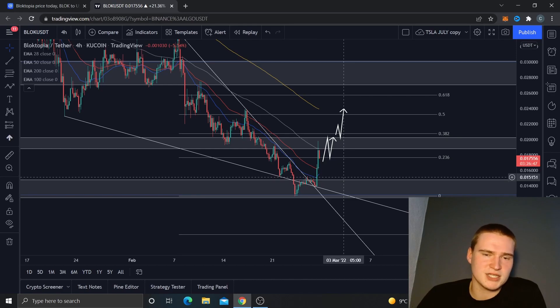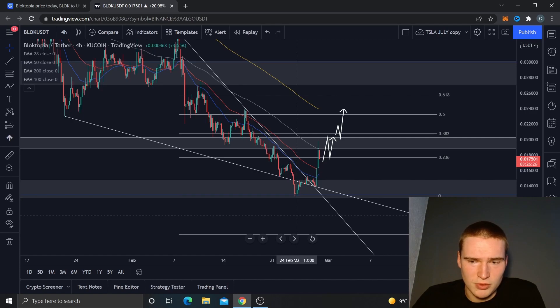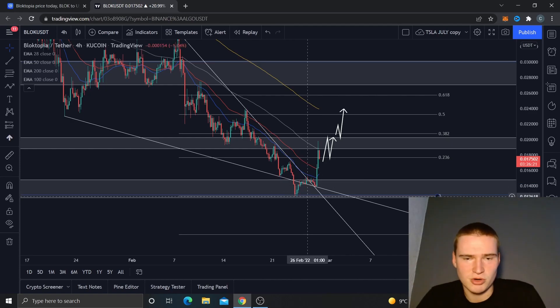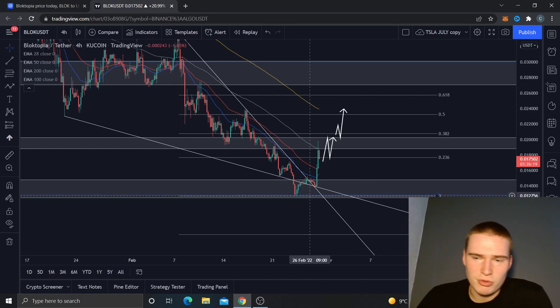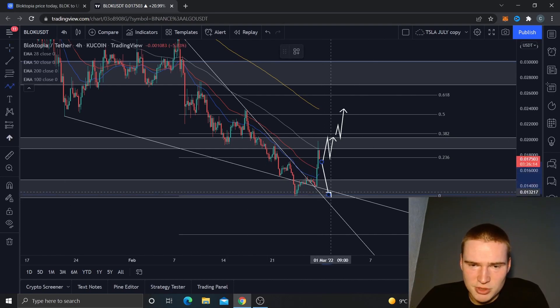1.5 cents is a support level I do think will hold, and from there we'll probably consolidate. But that does mean the bullish momentum is out of the price and we probably won't be entering an uptrend soon. It'll more likely be a downtrend down to around 1.25 to 1.3 cents, but that support level looks good enough, so we'd probably see a bounce from there.